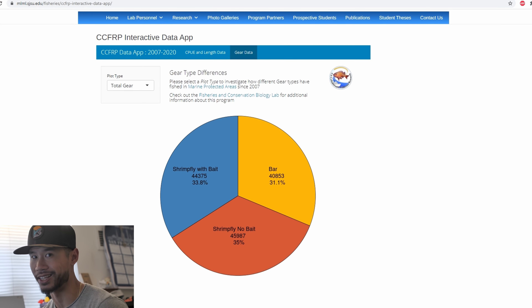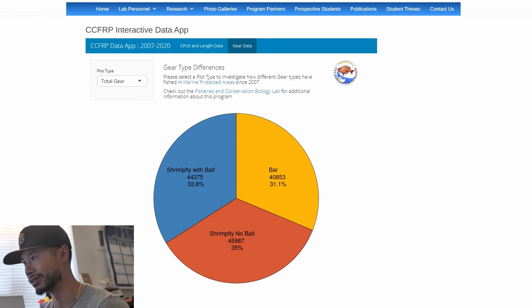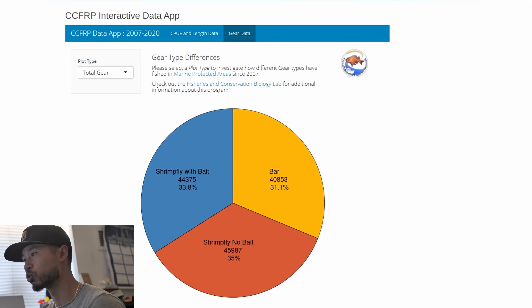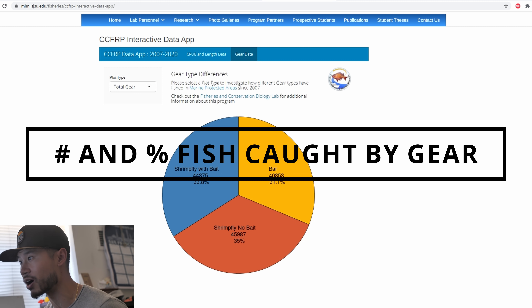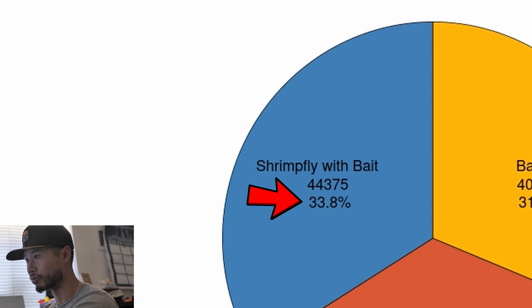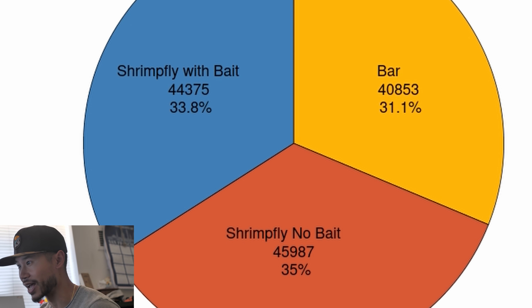You can find all the data they've collected online — I'll share it in the description. This is a really cool interactive data app where you have over 120,000 data points — over 120,000 fish caught and broken down by gear. You can see pretty much equal distribution between shrimp flies with bait versus shrimp flies with no bait. Actually, shrimp flies with no bait slightly outperformed bait.